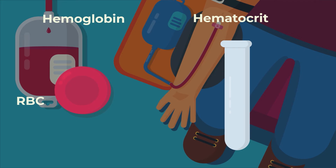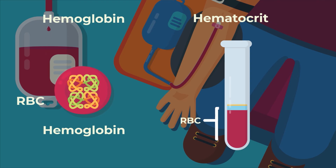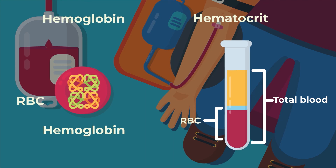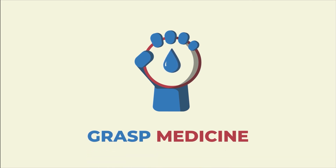To summarize, hemoglobin and hematocrit are two measures by which we assess the overall state of red blood cells in the body. Hemoglobin measures the actual mass of the hemoglobin protein per unit of blood, and hematocrit is the proportion of red blood cells in relation to the rest of the blood components. They are both a very common way for us to diagnose anemia. We hope you have a better grasp of hemoglobin and hematocrit in lab tests — till next time.